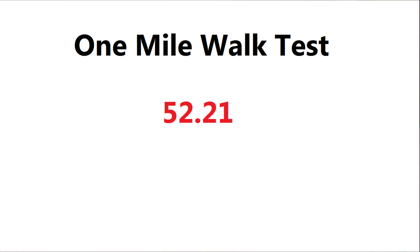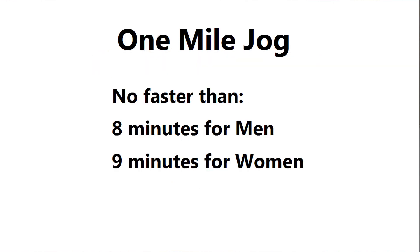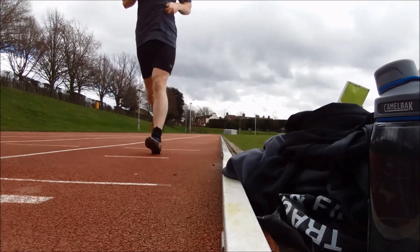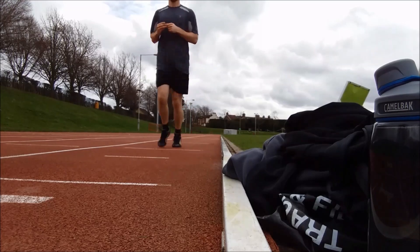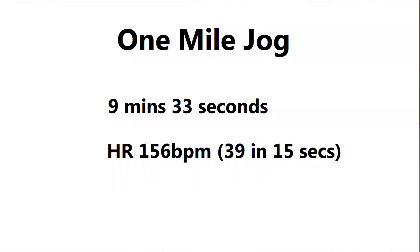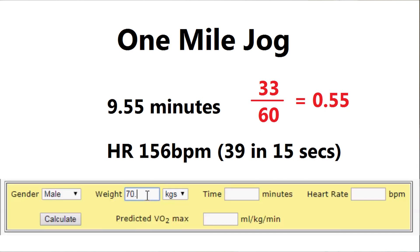A very similar one next: a one mile jog. This has to be a jog — you're not allowed to finish faster than eight minutes for men or nine minutes for women. I went around at a very relaxed pace, crossing the line in nine minutes 33 seconds. 33 seconds converted to a decimal is 33/60 = 0.55, so 9.55. With my weight and heart rate of 156, that gives me 53.45.